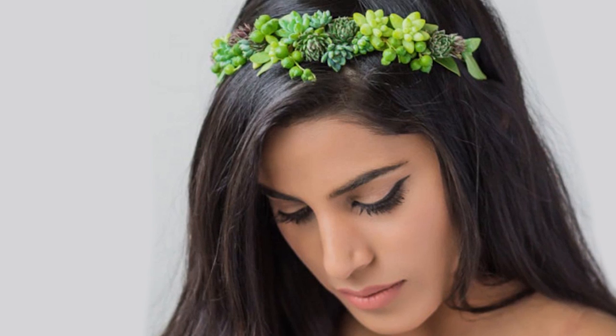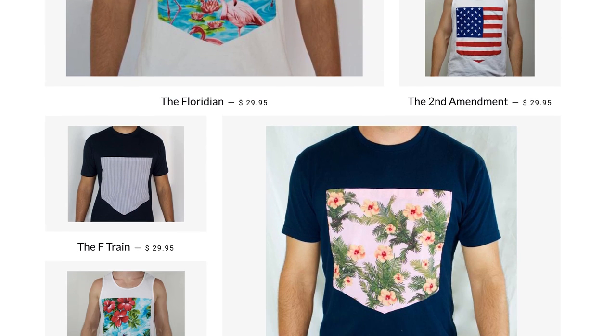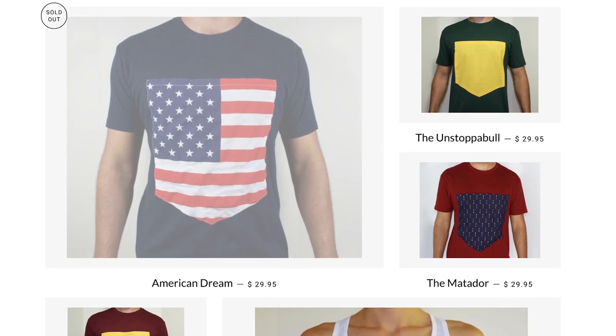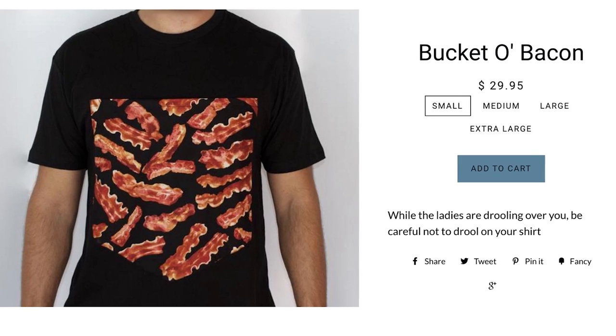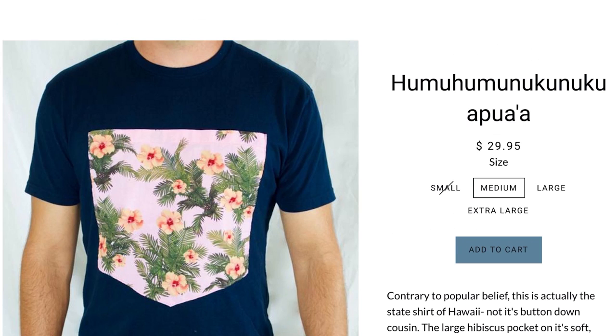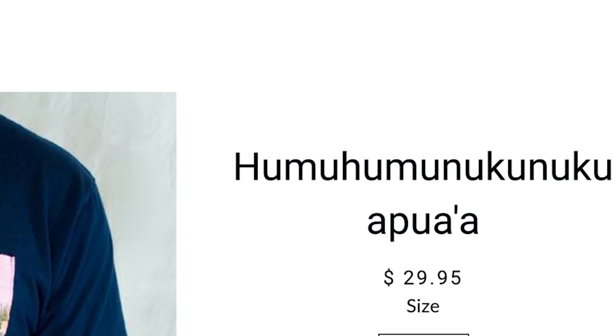A garden on my wrist? I plant even believe how stylish I'm becoming. So let your new fashion sense bloom with Pocket Pioneers — shirts with massive pockets in the front to store anything that can fit. Hmm, what could I put in this Bucket-O-Bacon one, or this Humuhumunukunukuapua'a shirt?